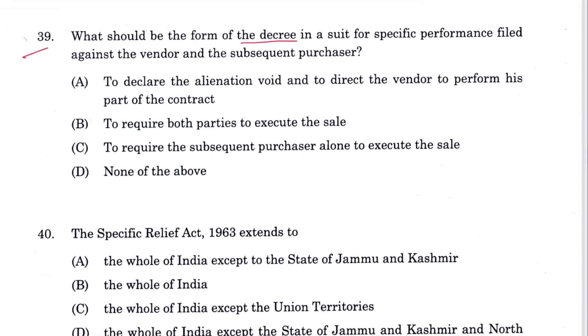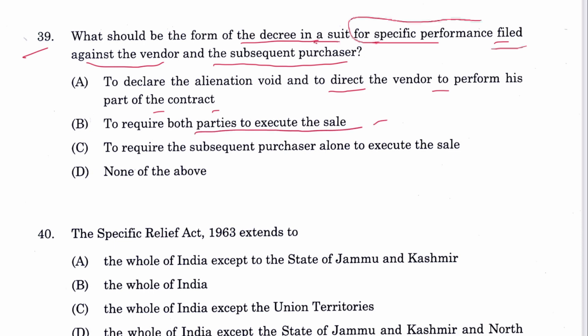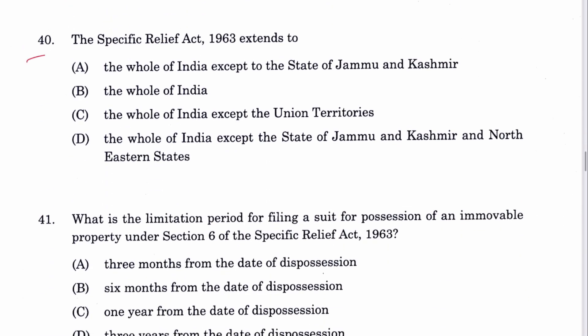Question 39: What should be the form of the decree in a suit for specific performance filed against the vendor and the subsequent purchaser? To declare the relation void and to direct the vendor to perform his part of the contract, or to require both parties to execute the sale. B is the answer. Question 40: The Specific Relief Act extends to the whole of India. B is the answer.